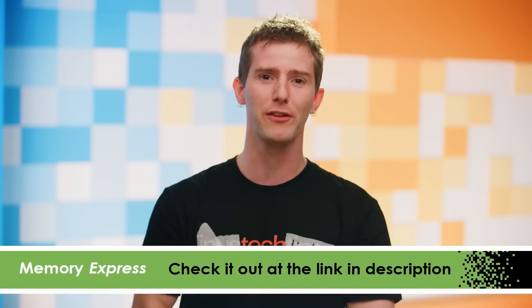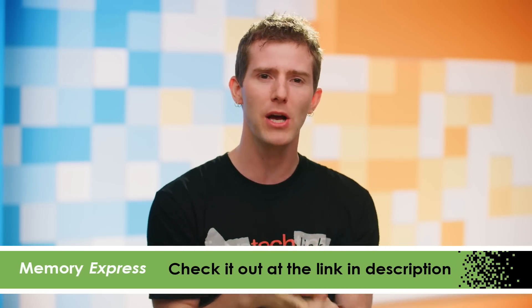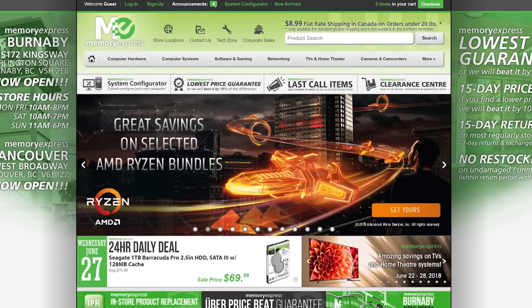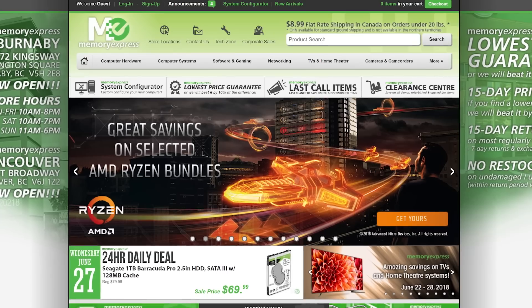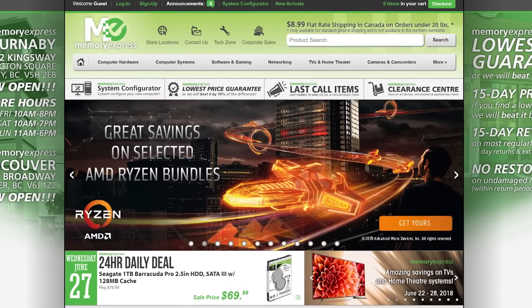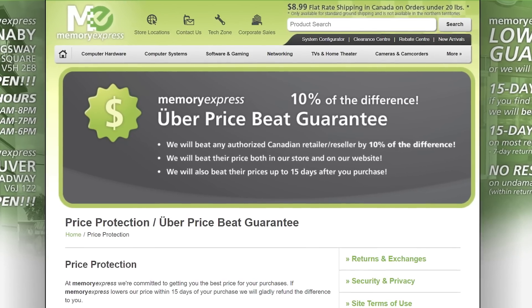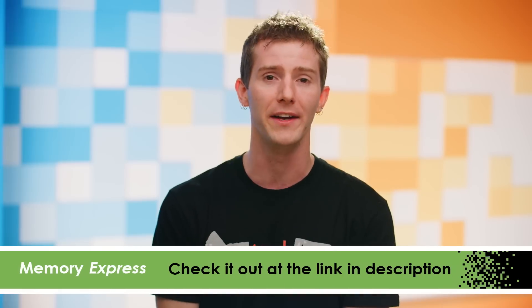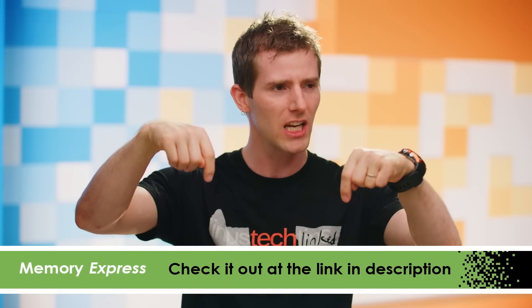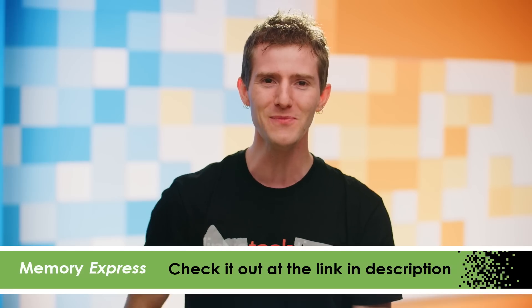And now it's time for Quick Bits, brought to you by Memory Express. Whether you're a gamer, business owner, or literally anyone else — we all need technology, right? Memory Express is your go-to destination in Canada for electronic products and services. If it uses electricity, there's a good chance Memory Express carries it. Plus, with Uber Price Beat, they will beat any authorized Canadian retailer's price by 10% of the difference, both in store and online. Check the link below for all the details.